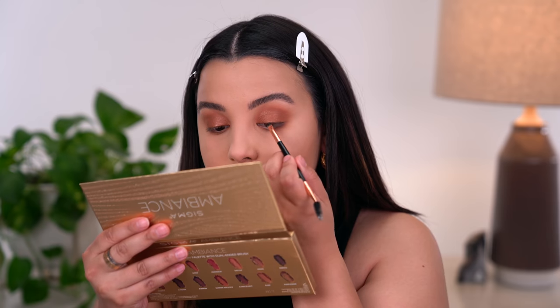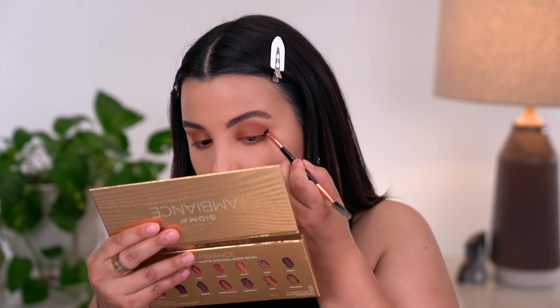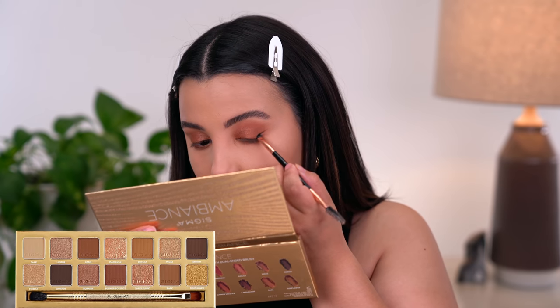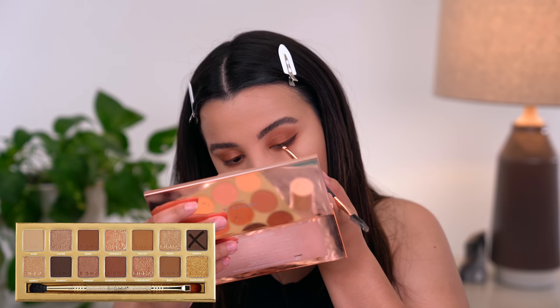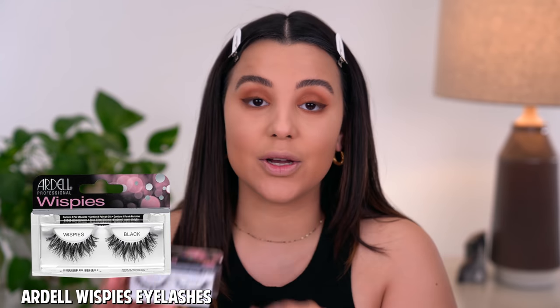I'm sitting here debating whether it's time for the wing or not — I'm just going to do a wing. I'm going to take the shade called Enrich from the palette, which is a dark brown, and lightly start stamping out exactly where I want my wing to be. For lashes today, I'm going to pop on the Ardell Wispies. I love how simplistic these are and how thin the band is — whether you're a beginner or a pro, you can put these on very quickly and easily.